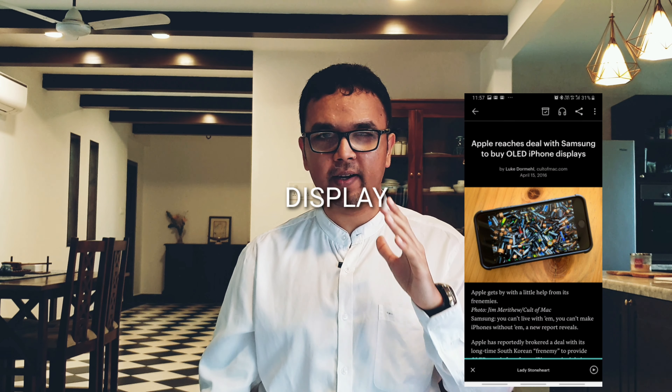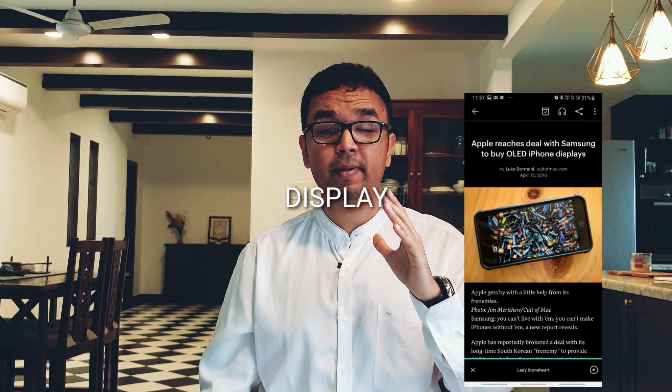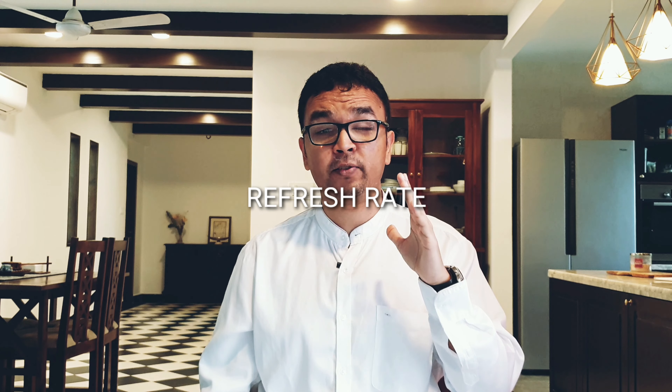Secondly, we talk about displays. Samsung already makes the best displays in the market — in fact, they make the best displays for any phone, period. There are three things that I think Samsung could improve on their displays. The first is regard to refresh rate. There is already an Asus ROG phone which has a 90 Hertz refresh rate, so if Samsung does that, that would be great.